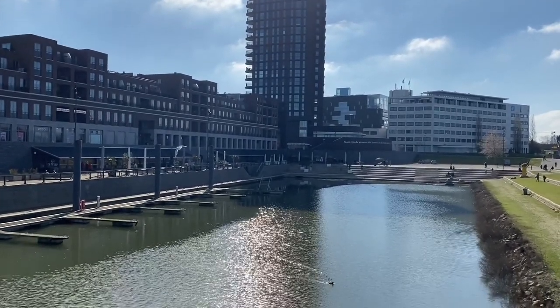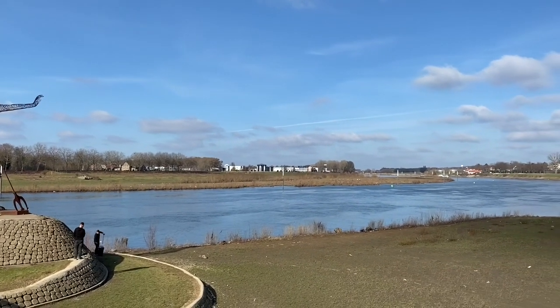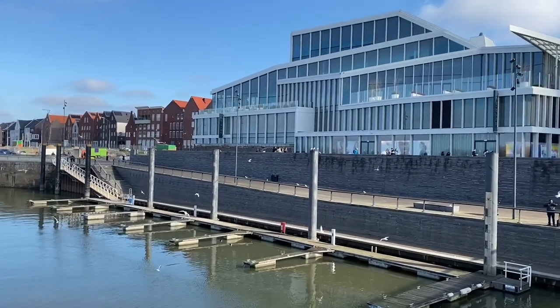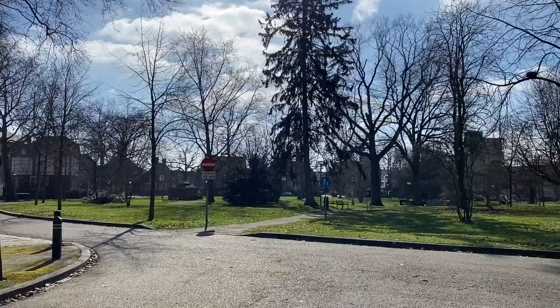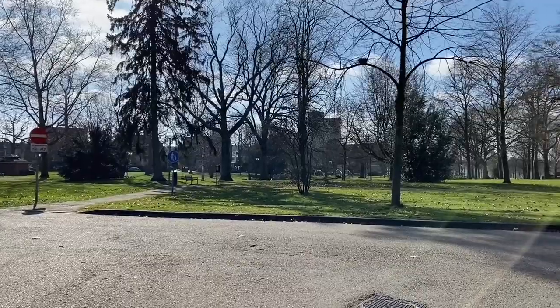What I really like here is the calmness and the friendliness. Almost everyone here has a smile on their face and I have the feeling that they are not in a hurry, even when they are working. Not far away from the city center is the Wilhelmina Park, with old, stunning buildings around the park.